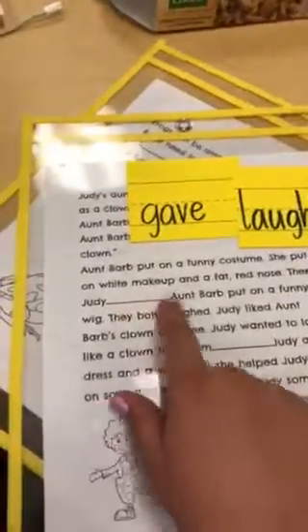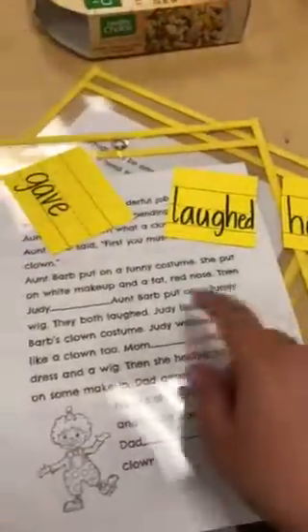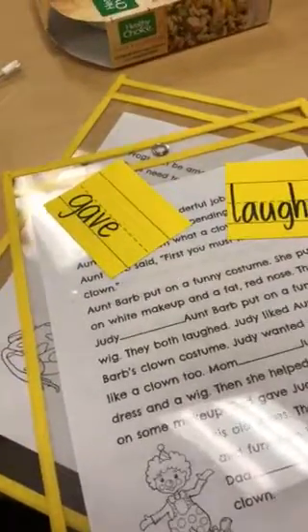Then — Judy gave Aunt Barb put on a funny wig. Does that make sense? No. Gives doesn't make sense either. I know that helped makes sense. So then I'm going to say, then Judy helped. So I'm going to get my dry erase marker and write: helped.